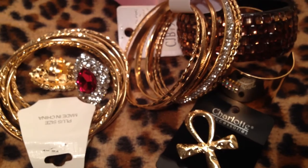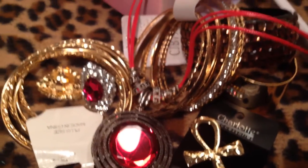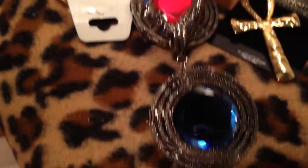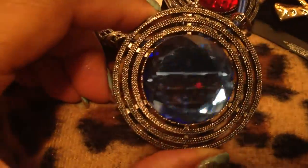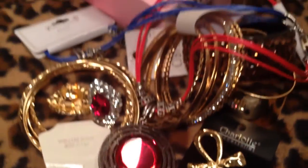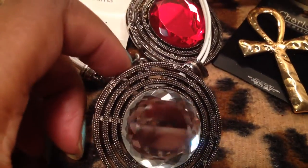That same necklace that I'm giving away — I got some for myself. I got one for me. And they had it in different colors, so I also got it in blue. And there's the blue one, very, very pretty. And I also got it in clear on the white cord. Very, very cool.